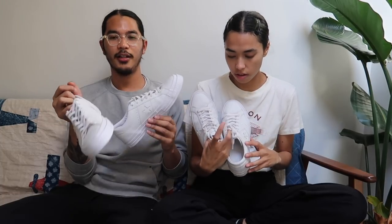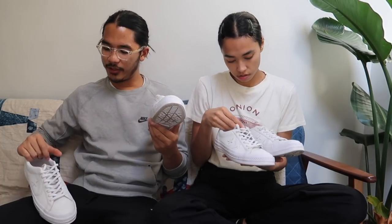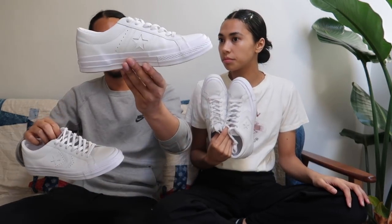We also got a matching pair from Japan — the Undercover and Converse collab. We found them at a supply store for $25 each, which was a steal. We also have another matching Converse collab: the Engineer Garments and Converse, which is a compilation of the One Star and the Stars & Bars.